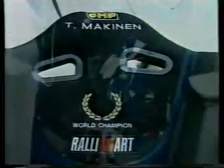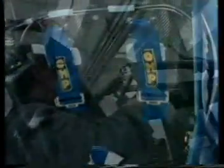Dalla tuta di Michael Schumacher, ai sedili delle Mitsubishi, campione mondiale di rally 96-97, dalle cinture di sicurezza, ai Roll Bar impiegati anche dalle Ferrari del Trofeo Challenge. OMP è protagonista nelle corse automobilistiche più famose.